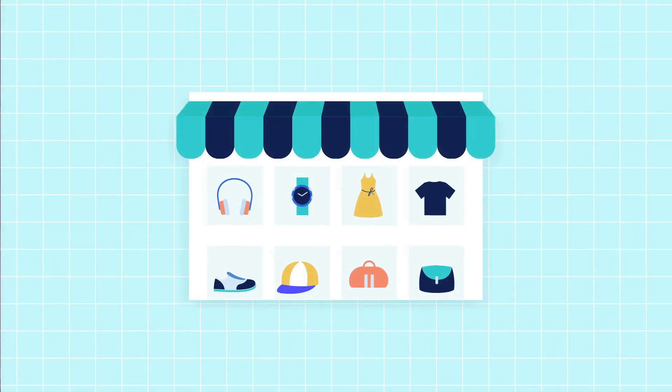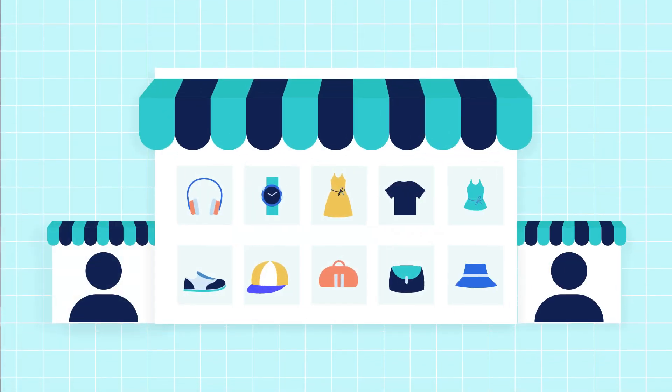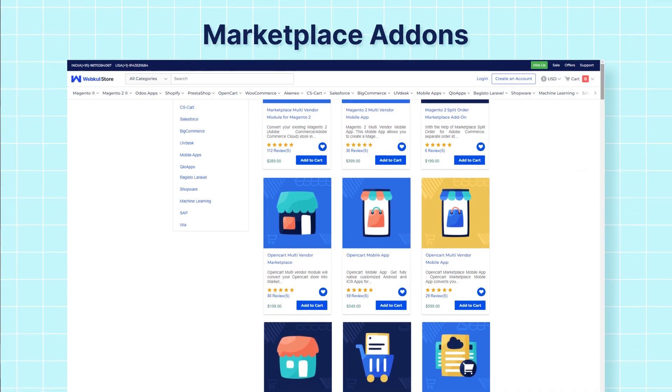The benefit is that you can list multiple products of multiple categories. Let's suppose you have an existing website on either of the platforms like Shopify, BigCommerce, etc., and you want to convert that website into a marketplace website. Webkul has such apps which you can add to your website and convert it into a marketplace website — it's just like plug and play, you can just install it and use it.